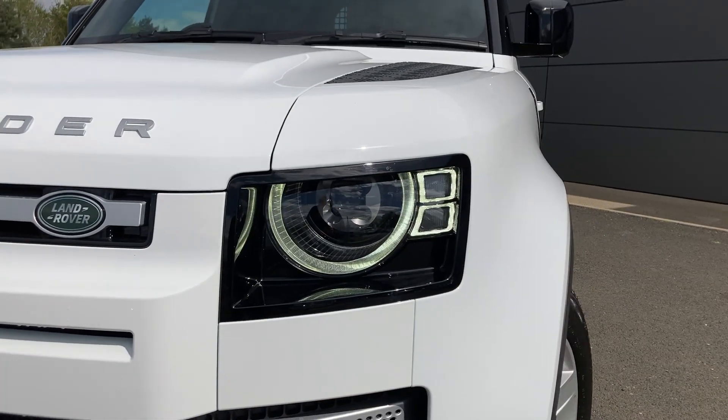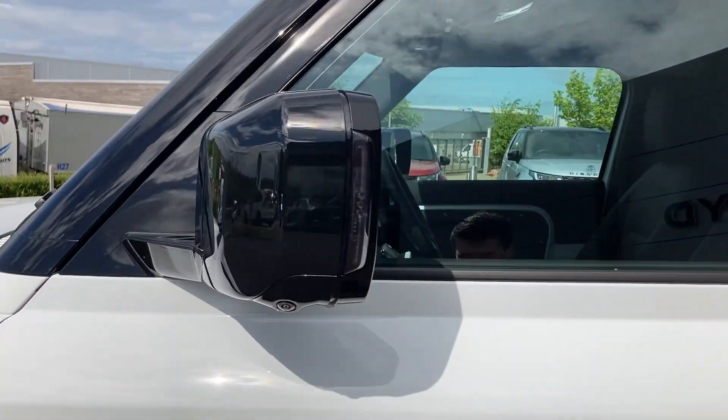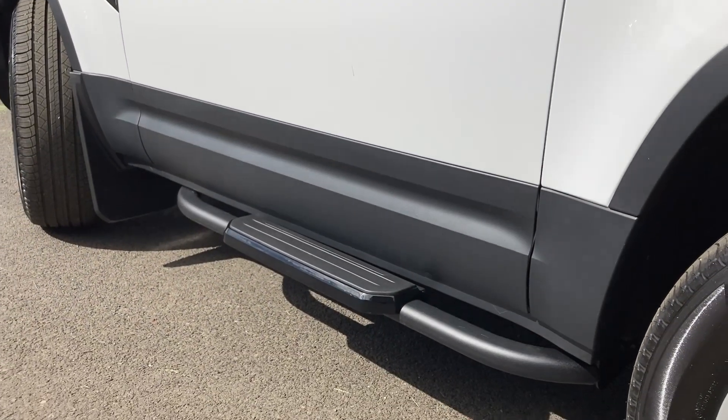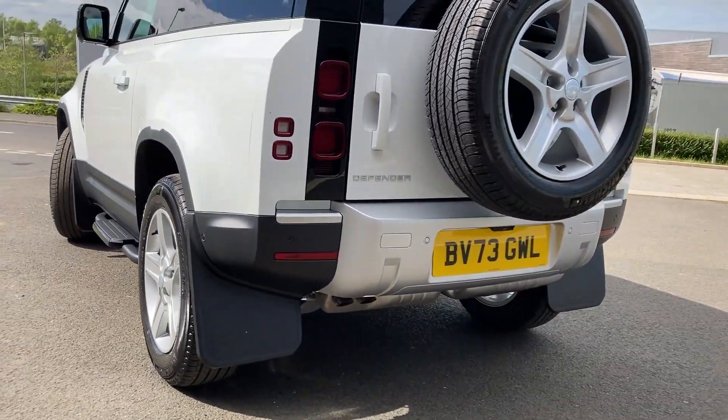Premium LED headlights, power folding heated door mirrors, keyless entry, fixed side steps, and we have the classic mud flaps fitted to the front and rear.